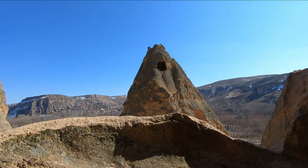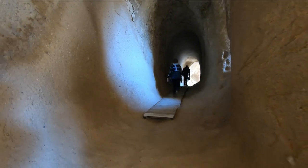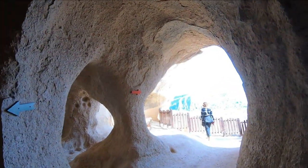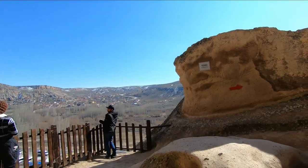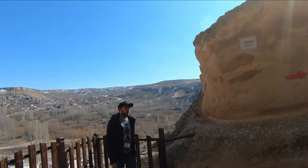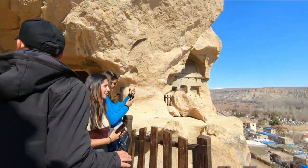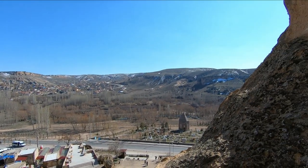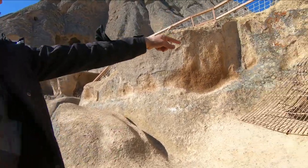No, no — these shapes are made by the wind. There was a tunnel here, and there was a water well here on the right side.